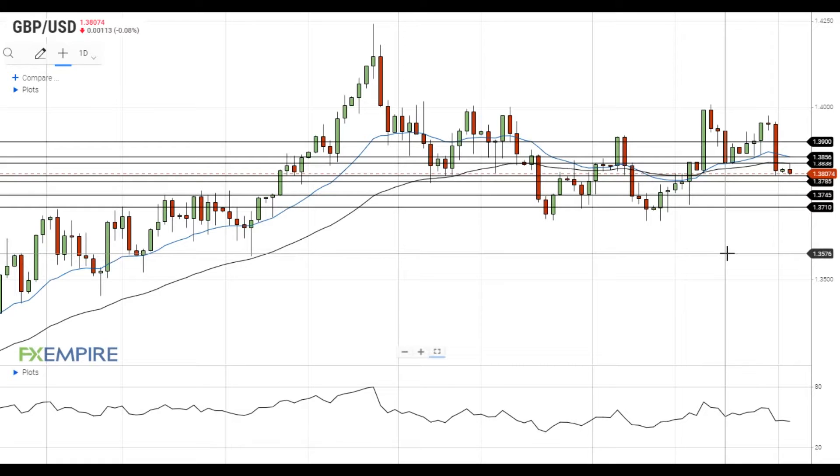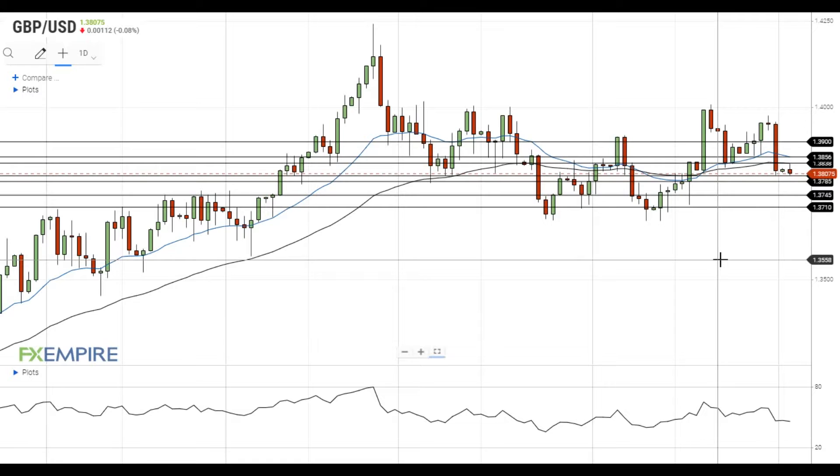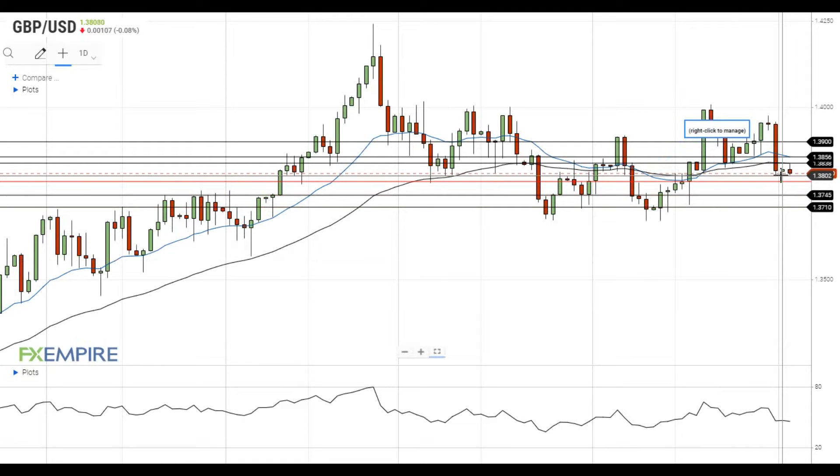Hi, this is Vlad from FXEmpire. Pound dollar remains under pressure after the recent sell-off and it is trying to get below the support at 1.38.